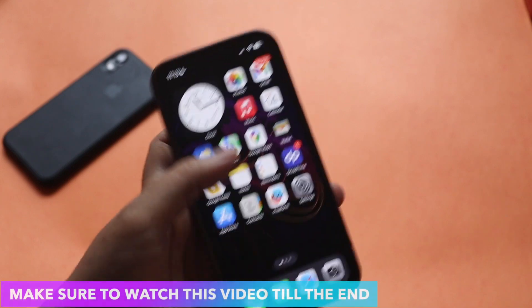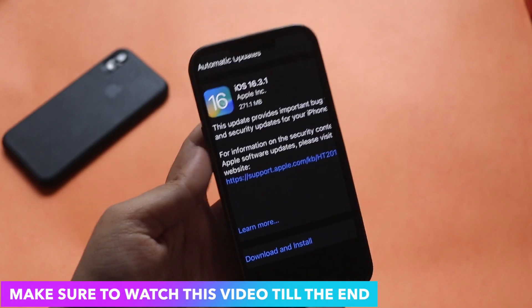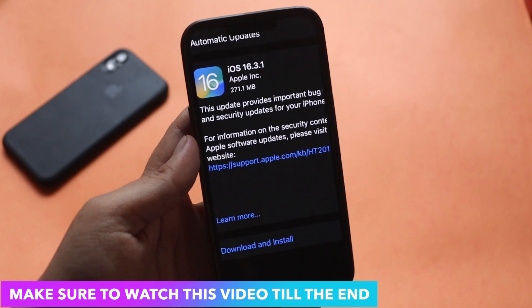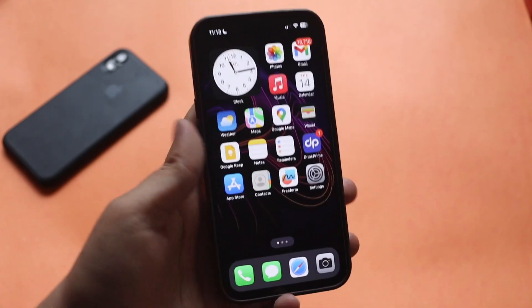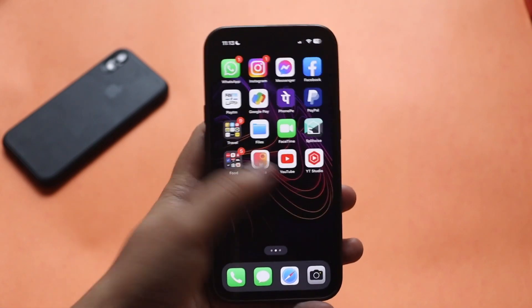In this video I'll talk about what's new with iOS 16.3.1 and whether you should update from iOS 16.3 to iOS 16.3.1 or not, so make sure you watch till the end.